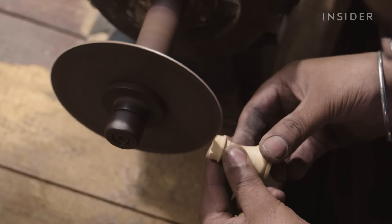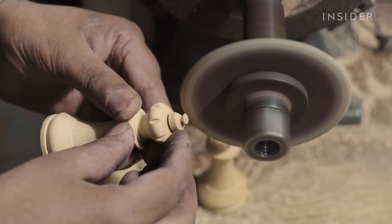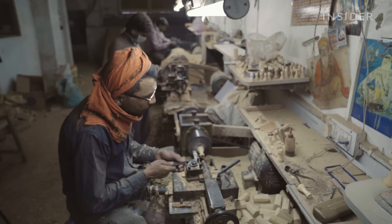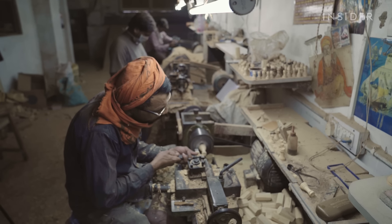If the chessmen are like those of a championship set, then we are only able to make 25 to 30 kings in a day, because it's a very special design. If we are talking about making chessmen for tournament players, which are used in vast quantities, then a carver is even able to make 200 to 250 chess kings in a day.